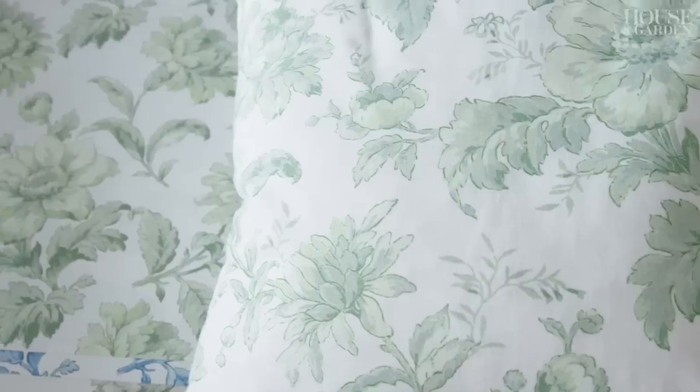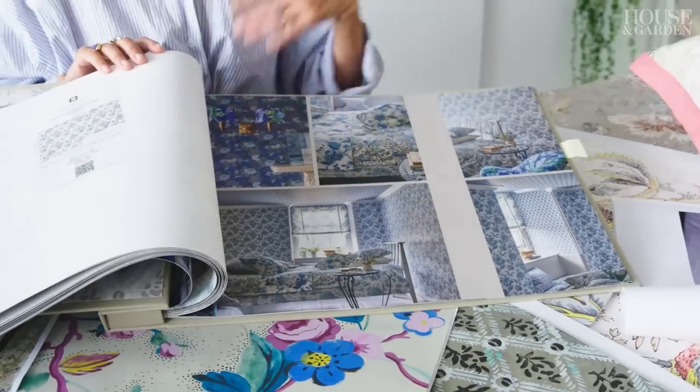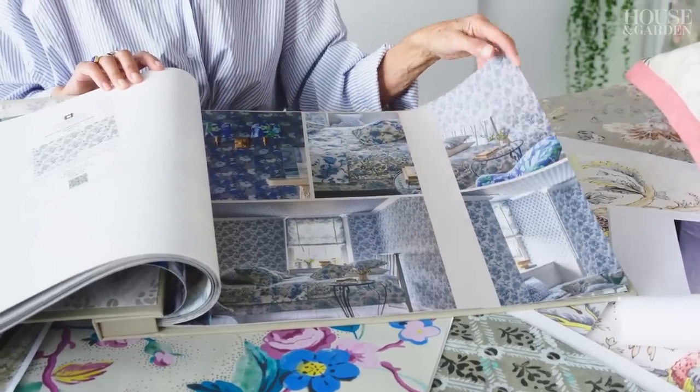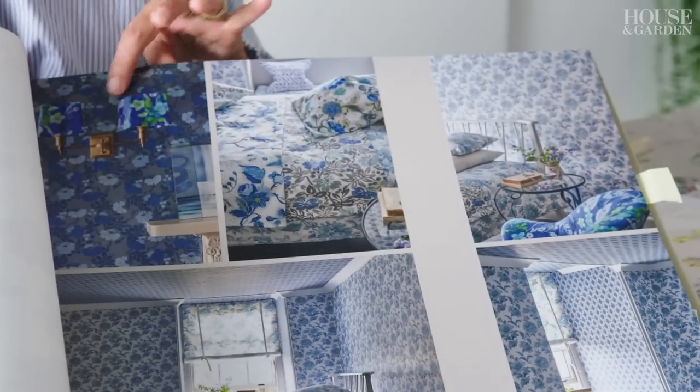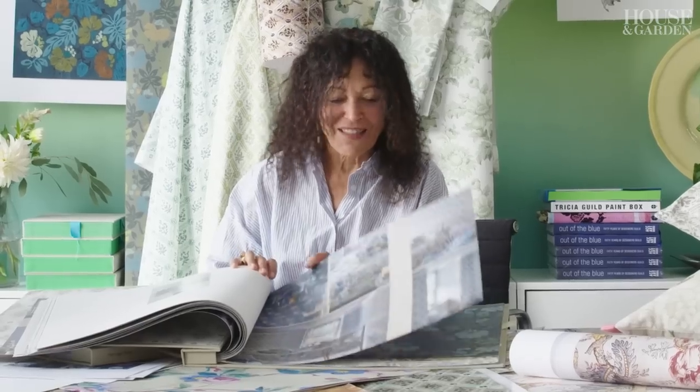Something like English Garden Floral — I just changed the scale for the wallpaper, whereas the fabric is a little larger scale. Then there are lots of different ways of using all of these patterns together. I think this bedroom had actually all the patterns in it — everybody that came past wanted to get in the bed and stay there.